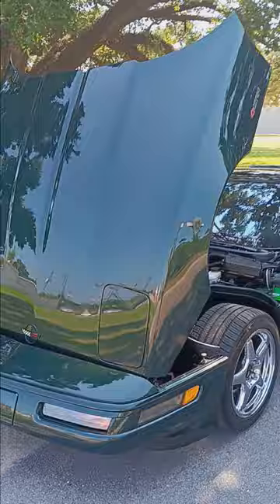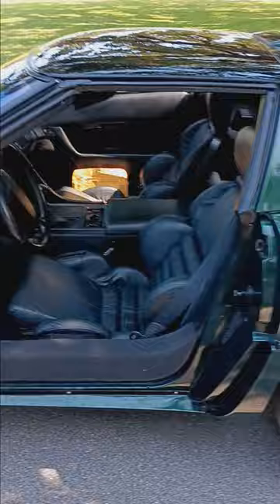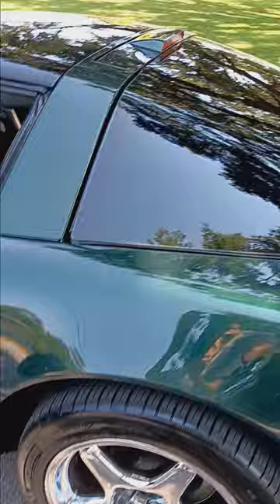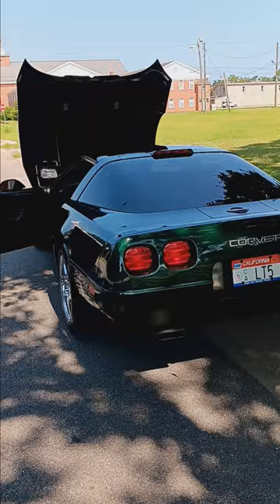I put a brand new set of Michelin Pilots on it when I got it, but there's still a lot of meat and life left in those. MagnaRide works like it should — feels like a Town Car on the comfort setting, and about as stiff and aggressive as a C6 with a Z51 package when it's in performance mode. And that big ol' C5 butt.